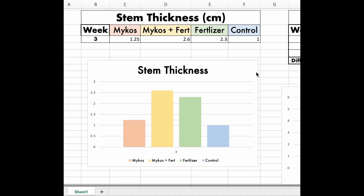Let's look at the data. Mycoswood fertilizer proved to have the thickest stem out of all of the categories, with fertilizer close behind at 2.3 cm as opposed to 2.6 cm. Control and mycos did the worst, with 1.25 cm for mycos and 1 cm for control.